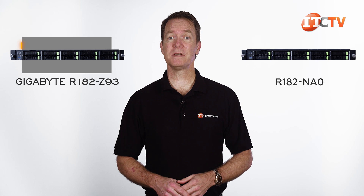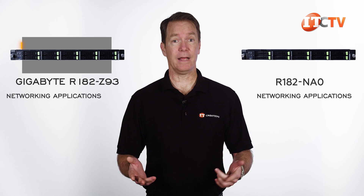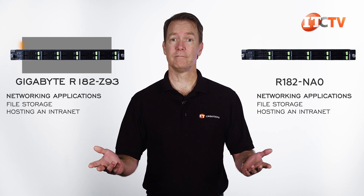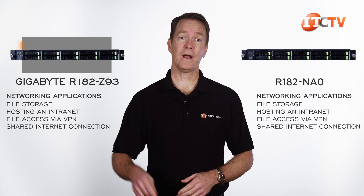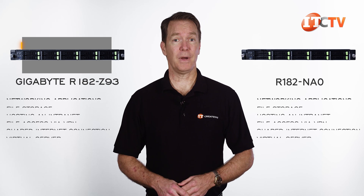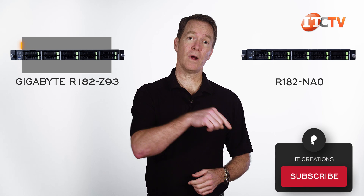Both are designed for networking applications, including file storage, hosting an intranet, file access via VPN, used as a shared internet connection, or as a virtual server. By the way, if you haven't already, subscribe to our channel — new systems are definitely coming in.